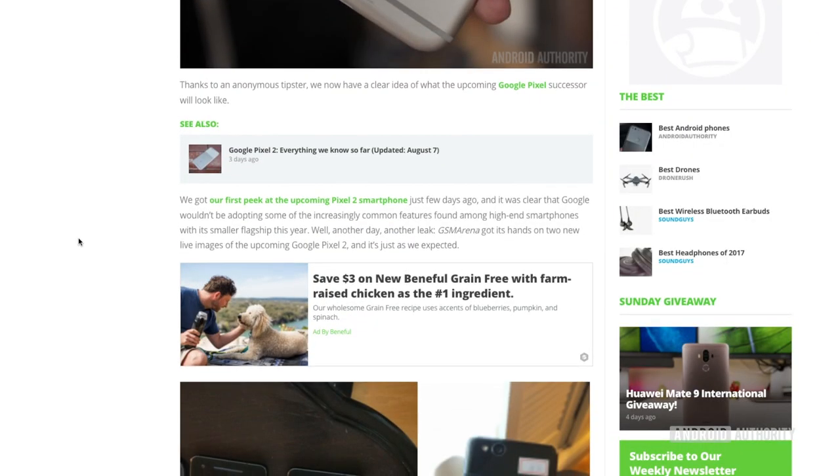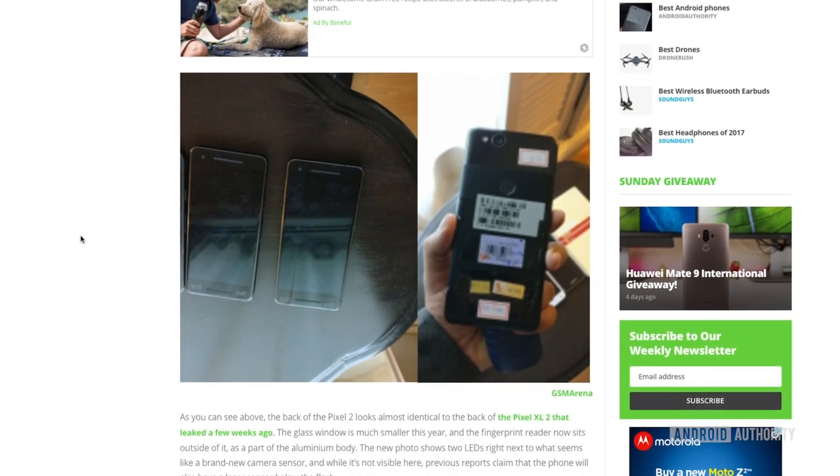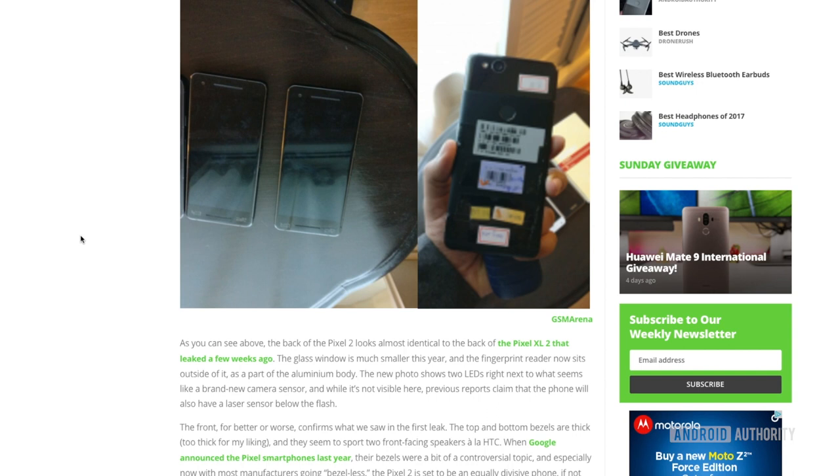One of the biggest reasons front-facing speakers haven't exploded is that major OEMs like Samsung, LG, and Apple never adopted this feature at all. If they had, front-facing speakers would definitely be a lot bigger. There are rumors that the Pixel 2 will have front-facing speakers, which could signal an upward trend, but as of right now they're definitely not as common as we initially thought they'd be.